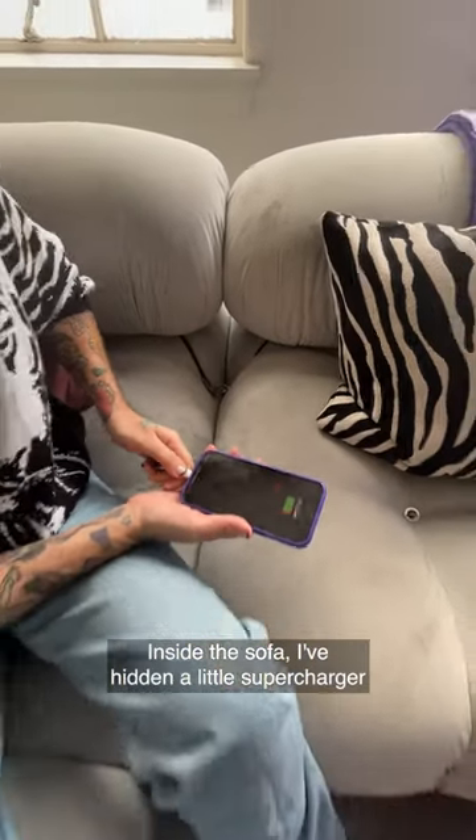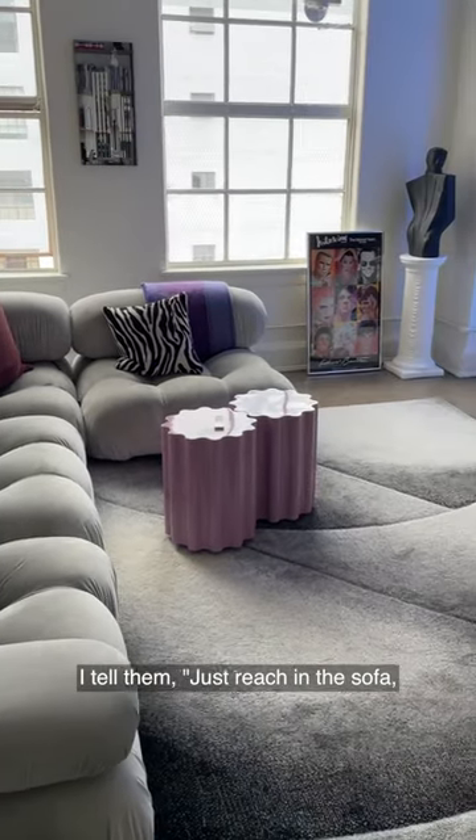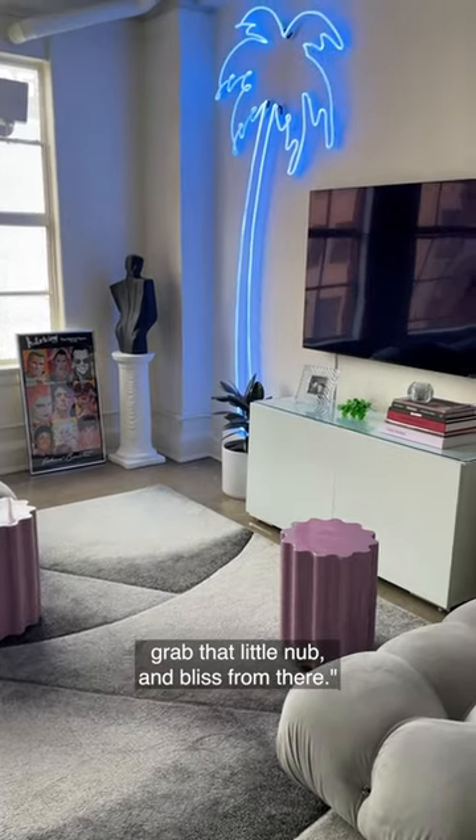Inside the sofa I've hidden a little supercharger, so when we have people over and someone says 'can I borrow your charger,' I tell them just reach in the sofa, grab that little nub, and bliss from there.